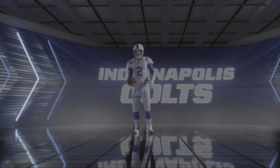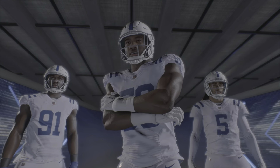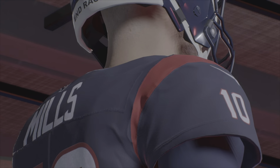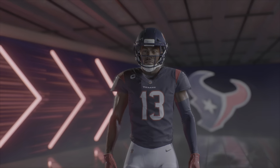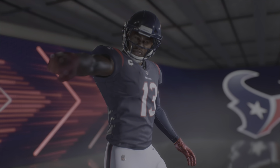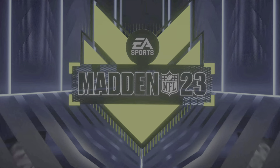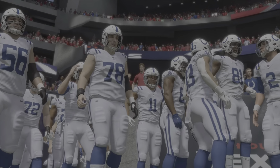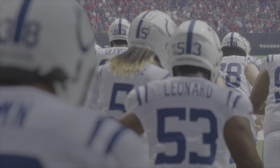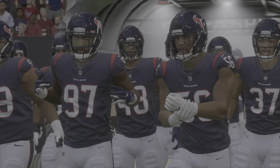It's Madden NFL 23, and there's no love lost between these AFC South foes. It's the Colts and the Texans next on EA Sports. Today, we jump right into this new season with an AFC South matchup between the Indianapolis Colts and the Houston Texans.